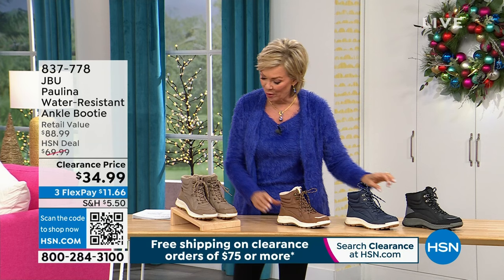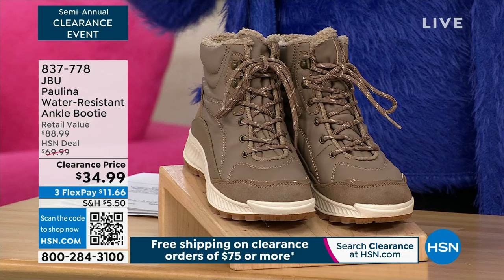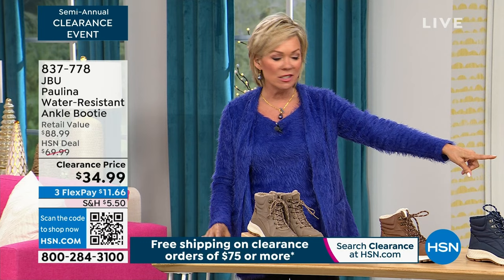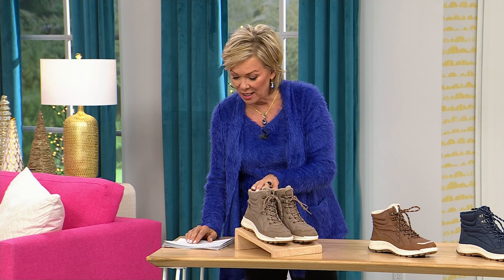We're excited to share beautiful designs from all kinds of footwear brands. Next up is Jambu — JBU, meaning Just Be You. We also want to let you know the Paulina is here on clearance pricing. Our star of the day is the Kenneth Cole, and then we've got clearance pricing on every other style, including this water-resistant ankle boot at $34.99. We have four gorgeous choices: black/gray, navy blue, brown, and stone. Wine has sold out.